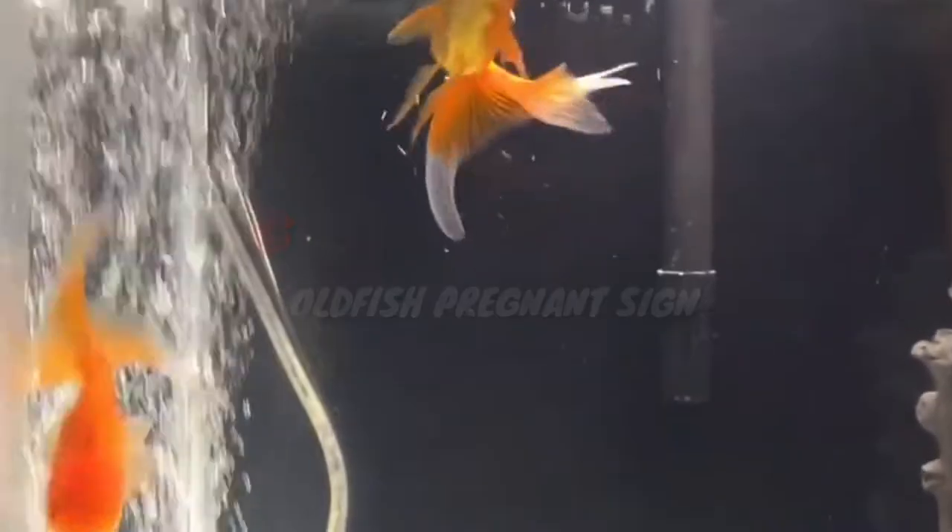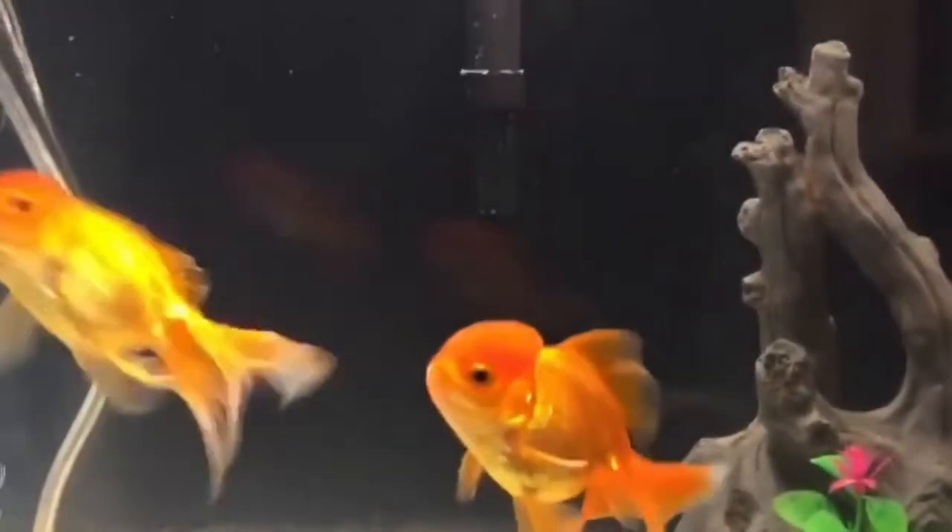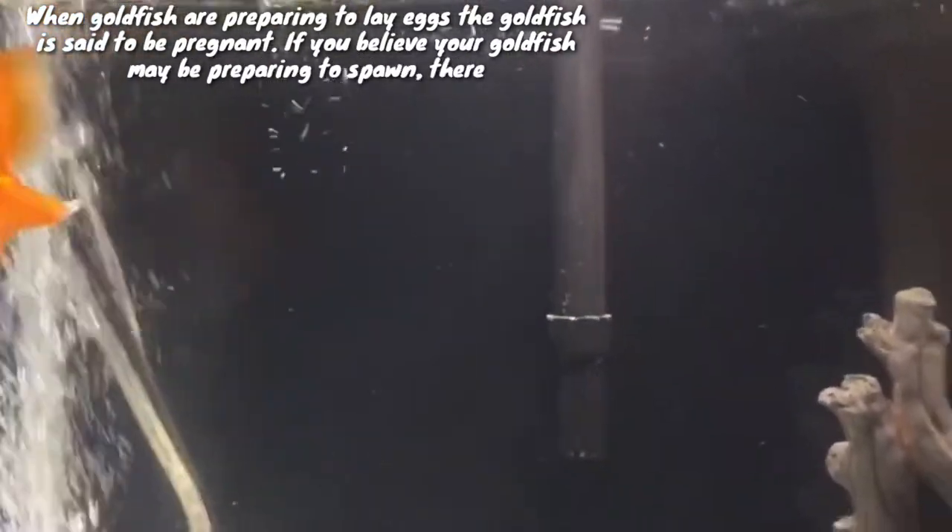Hi guys, welcome to my YouTube channel Hackawafina. In this video I am going to discuss about goldfish pregnant signs. When goldfish are preparing to lay eggs, the goldfish is said to be pregnant.